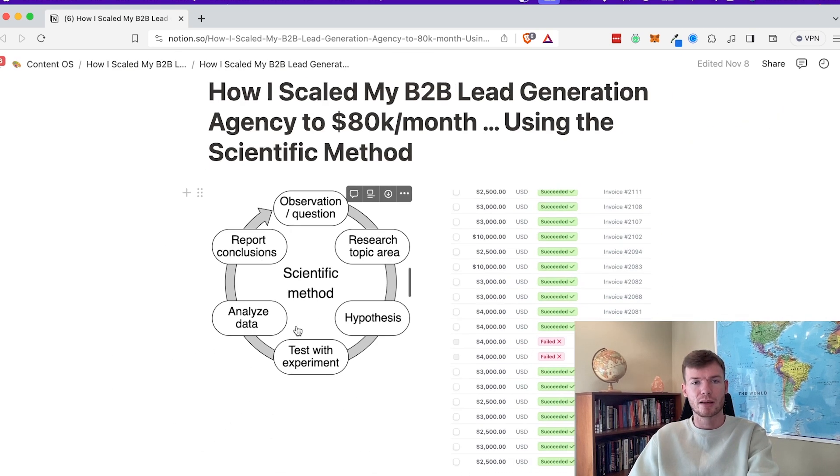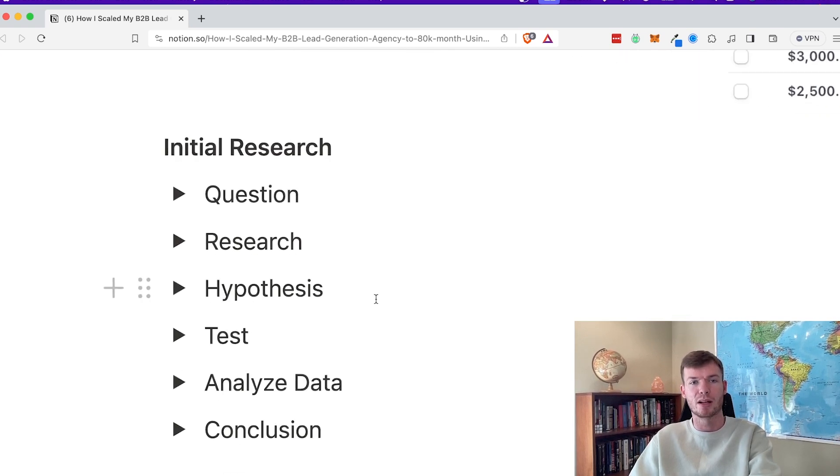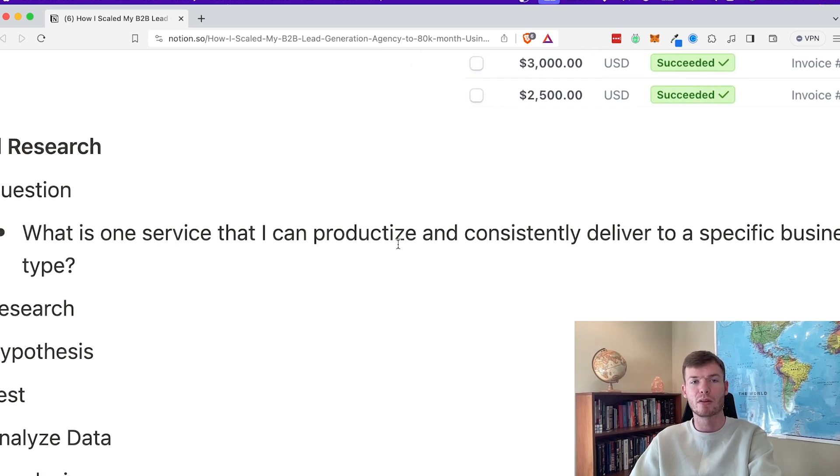So let's talk about how I started with this. When I was doing my initial research for this agency — prior to this, I had other agencies that did well. I was trying to figure out what I could do, and the question I was asking was: what is one service that I can productize and consistently deliver to a specific business type?